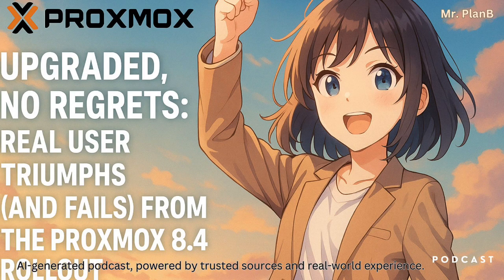Have you ever found yourself juggling files between different machines, wishing there was just a simpler, maybe faster way to share things? Or maybe you're looking at your tech setup, wondering if that next upgrade is actually going to be worth the effort, worth the potential hassle. Those are the kinds of questions we're diving into today, specifically looking at Proxmox Virtual Environment 8.4.